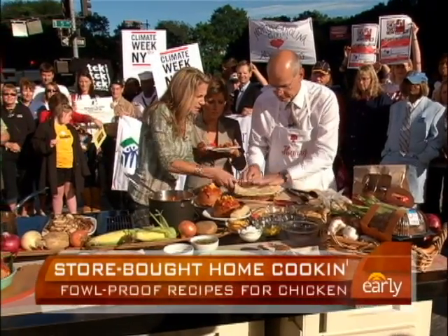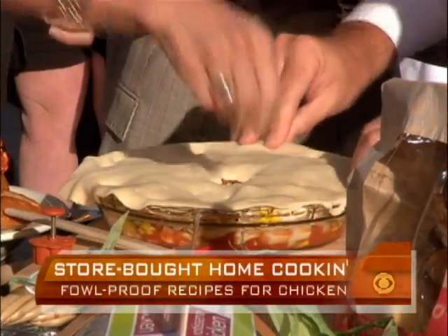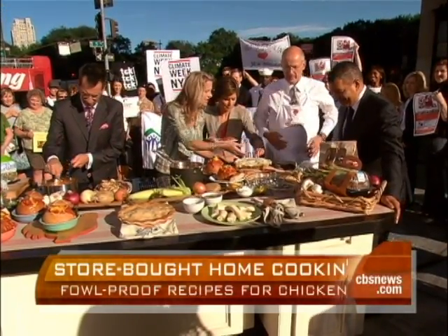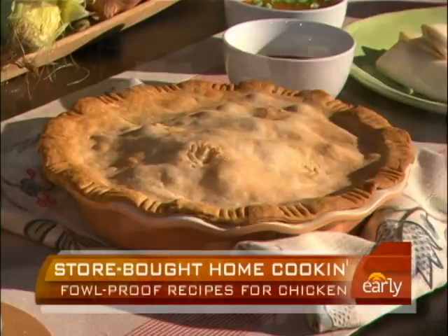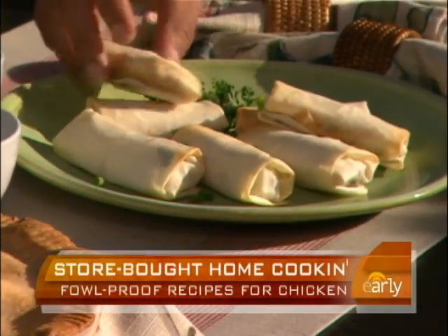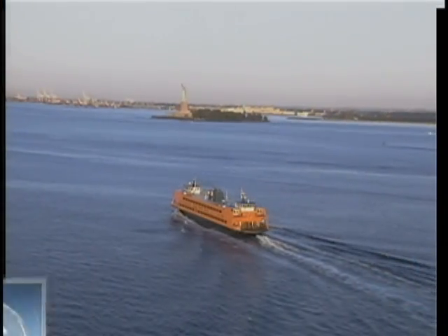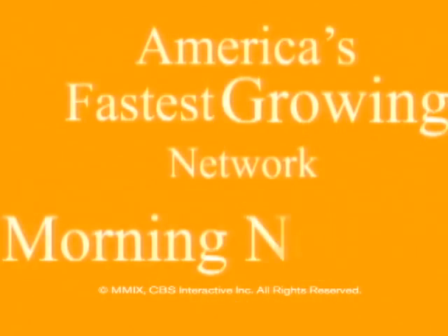Then you put the pie crust on and crimp the edges — they make these little fancy things to put holes in the top if you want. Then you bake that in the oven. Can you imagine all the different things you can do with a rotisserie chicken? And that spring roll over there — you use a coleslaw mix, some soy sauce, sesame, duck sauce, and spring roll wrappers, bake it in the oven, five to ten minutes. We're going to put all the recipes on the web at earlyshow.cbsnews.com. Have a wonderful weekend, everybody, and we'll see you next week.